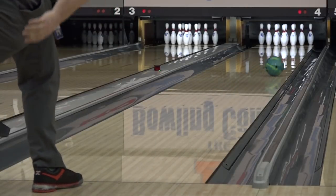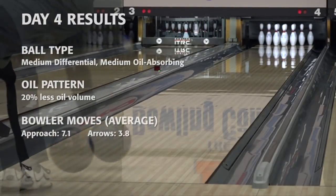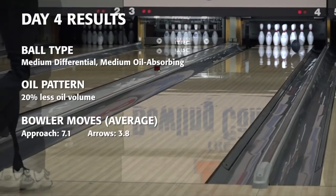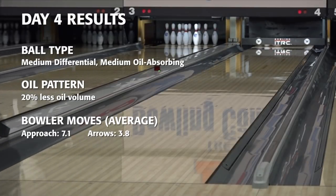On day four, the bowlers used the same balls as they did on day two, but bowled on 20% less oil volume. The bowlers averaged 7.1 boards on the approach and 3.8 boards at their targets over the course of this session.